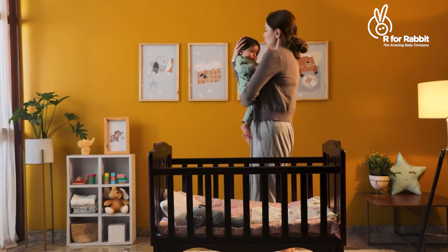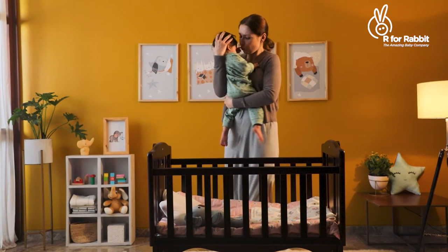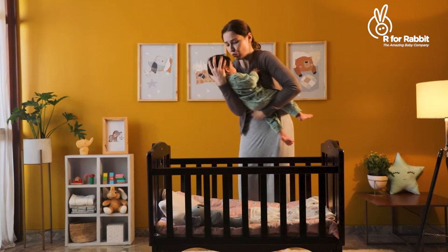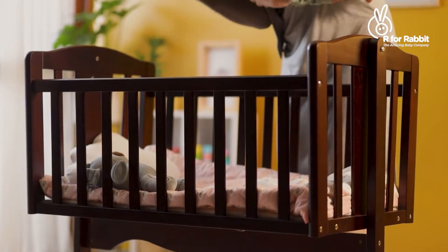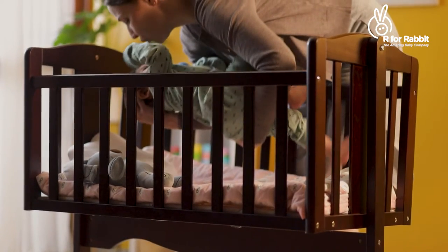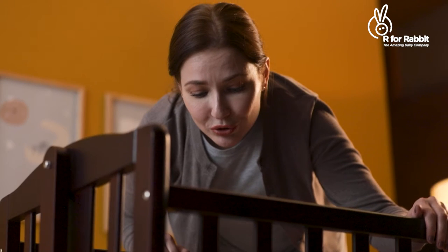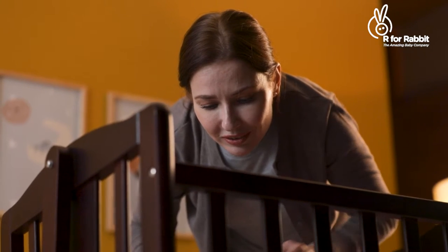Babies' nap time is crucial, and ensuring their comfortable sleep is extremely important. Here's the quickest and best way to gift your baby a great sleep.